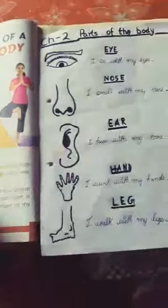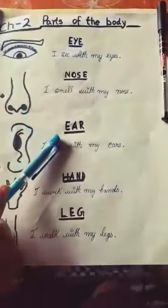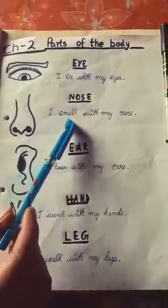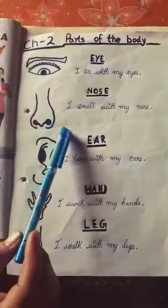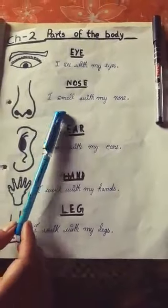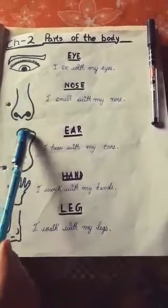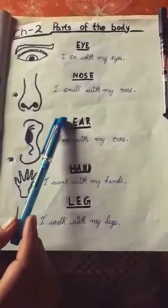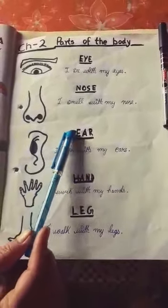Students, before starting this chapter, look at this picture. Our body is made up of several parts and all the parts of our body are equally important. Each body part has a different function and role to play.